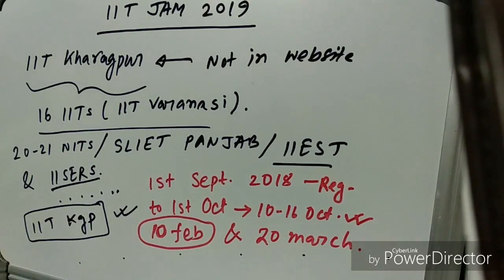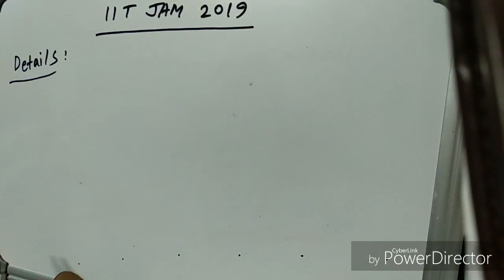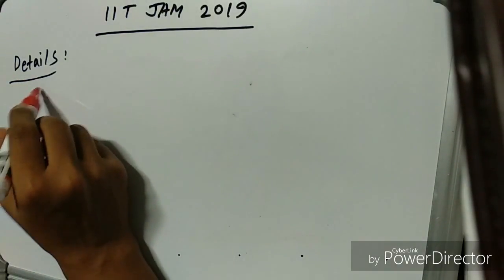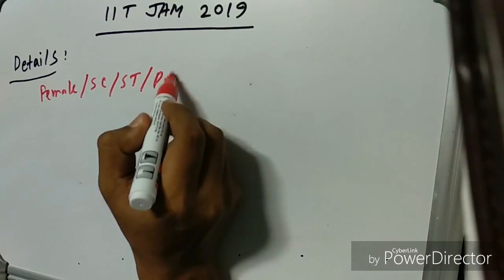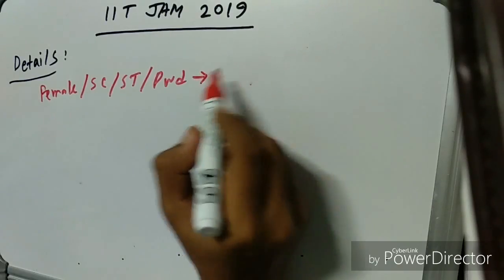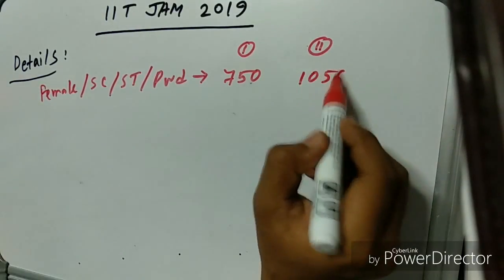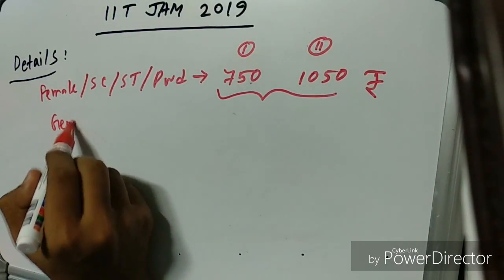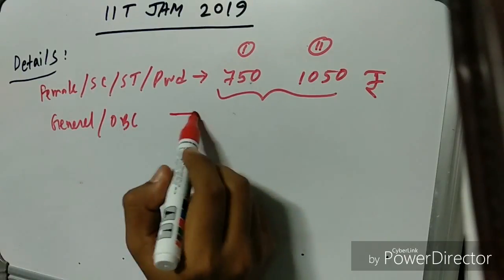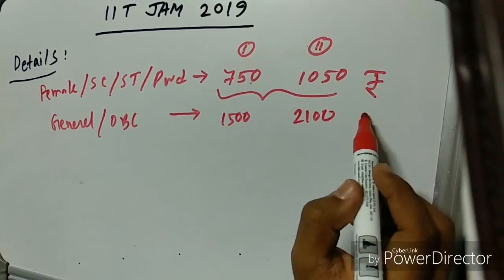Now let's talk about the exam fees. For female, SC, ST, and PWD candidates, the fee is 750 rupees for one paper and 1050 rupees for two papers. For General and OBC candidates, the fee is 1500 rupees for one paper and 2100 rupees for two papers.